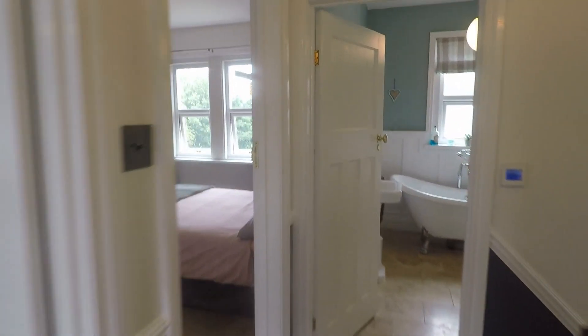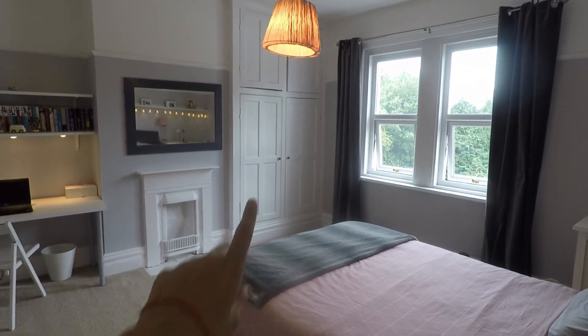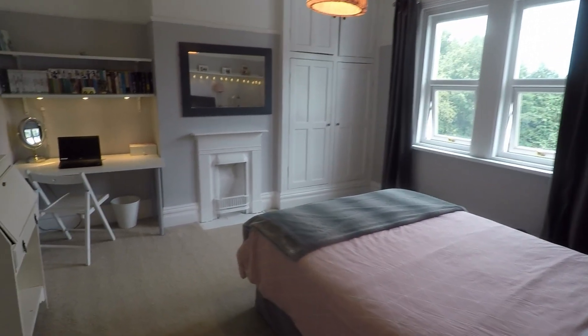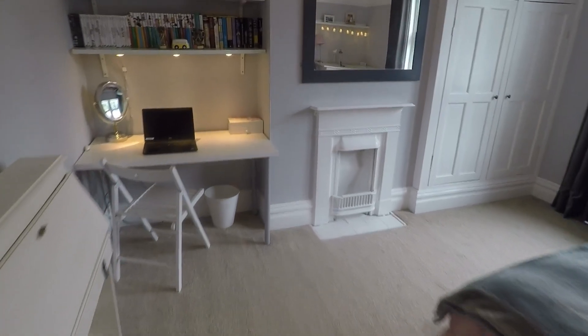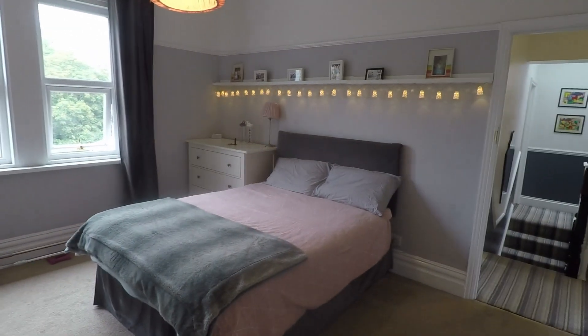Bedroom number two is a very spacious double room with built-in cupboards in the corner and another feature fireplace — a really, really spacious bedroom.